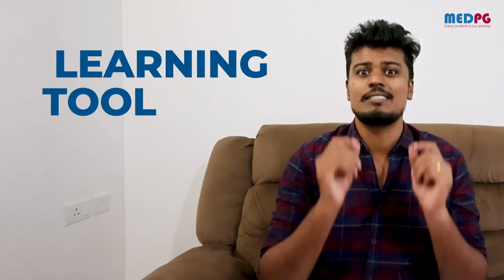Most of you are using Grantest and planning it more in these last 50 days. But one thing you should always have in your mind is that Grantest is not a learning tool — it's actually a review tool. So how do you use Grantest properly?